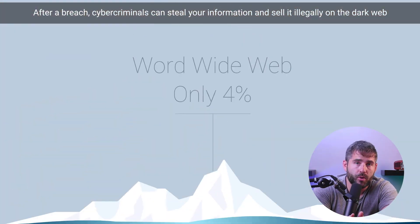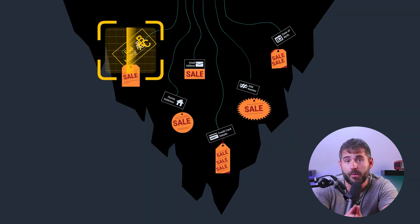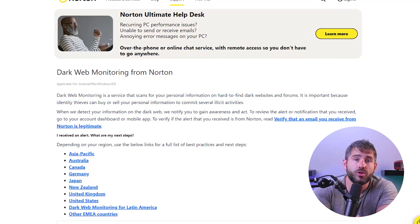While some features may be limited to certain regions, Norton 360's dark web monitoring is worth mentioning. This feature scans dark web forums, credit reports, and breach databases to notify users if their personal information has been compromised. Currently available in over 20 countries, including the US, the UK, Germany, Australia, New Zealand, and a few countries of the Asia-Pacific region, Norton's dark web monitoring ensures that you stay informed and proactive in protecting your identity.